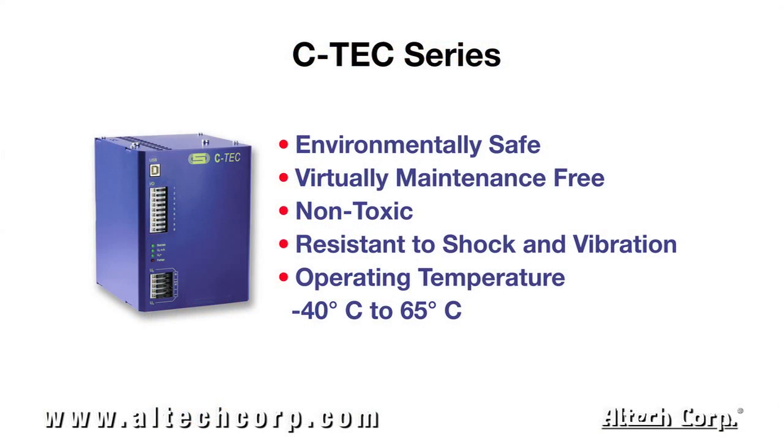The C-Tec series is environmentally safe, virtually maintenance-free, non-toxic, resistant to shock and vibration, and can operate in temperatures from negative 40 to 65 Celsius.